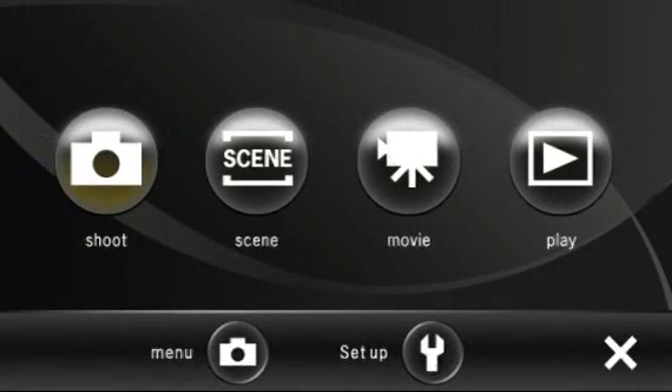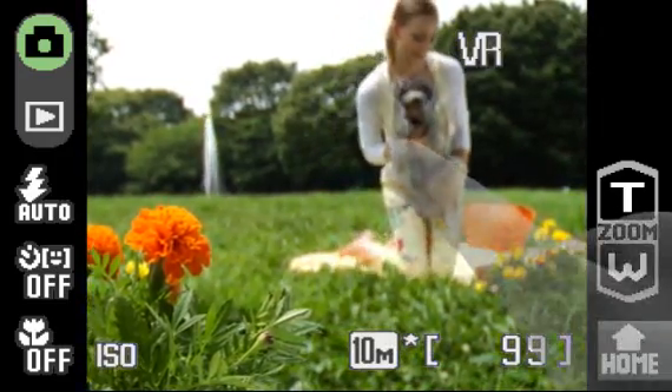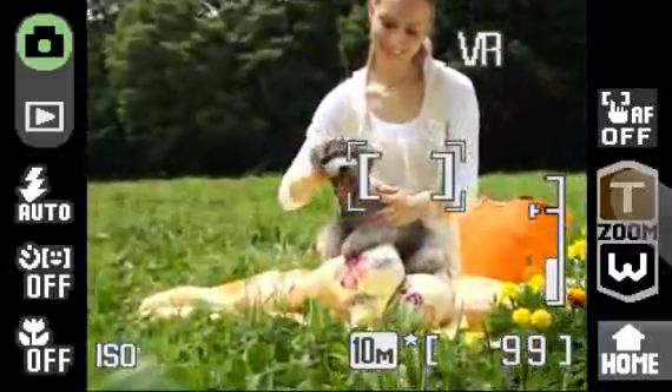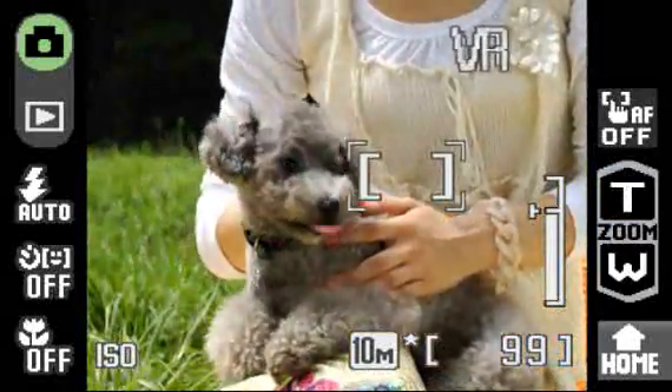Subject Selection and 5x Zoom. Nikon's innovative touch interface lets you easily focus and zoom in on even far away subjects. The Coolpix S60 features Nikkor Optics with 5x zoom via touch panel and VR image stabilization.